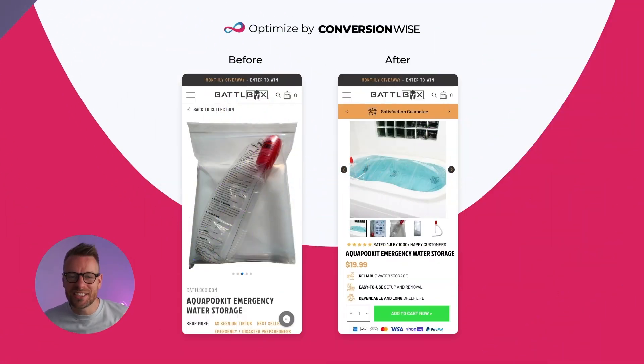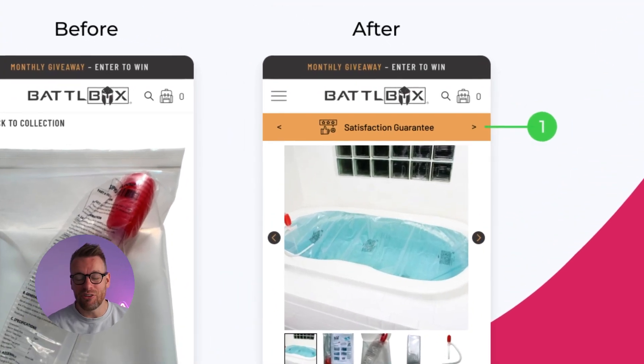Moving on to page optimization number two — we've taken their product page and really enhanced it for maximizing conversion rates. Point number one is we've added our famous trust policy bar. This is a great little notice bar where you can establish trust and authority by showing things like your satisfaction guarantee and money-back guarantees.